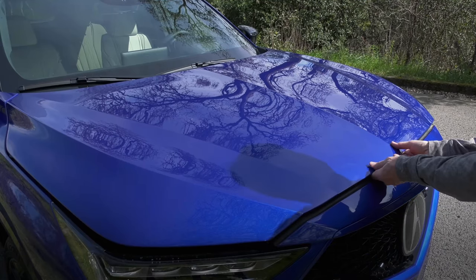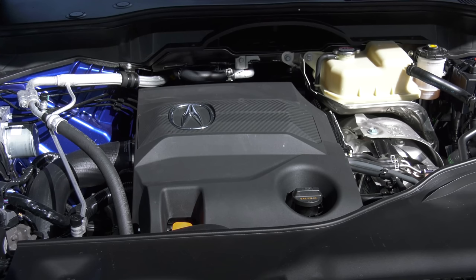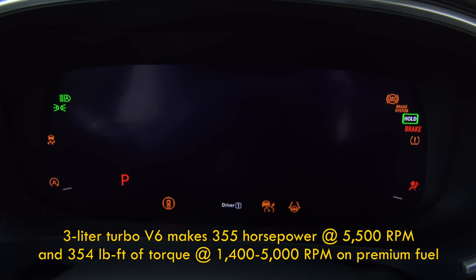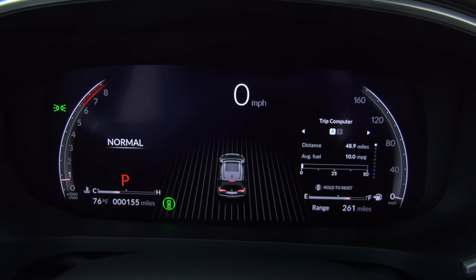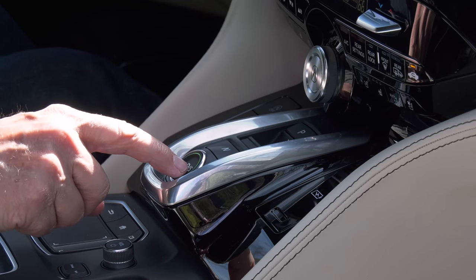Here's what gives the MDX Type S promise. The normal 3.5-liter V6 is replaced with a 3.0-liter turbocharged V6 with direct injection and a single twin-scroll turbocharger. There's 355 horsepower and 354 pound-feet of torque — that's an additional 65 horses and 87 pound-feet, all available lower in the power band. To handle the extra go, the 10-speed transmission is beefed up and shifts are 40% quicker.